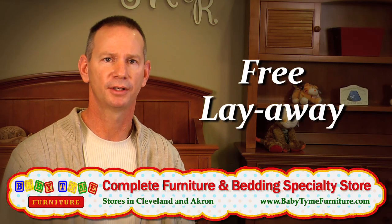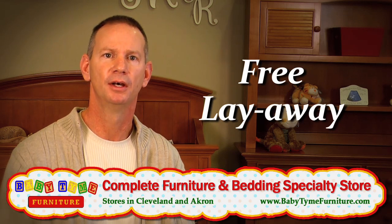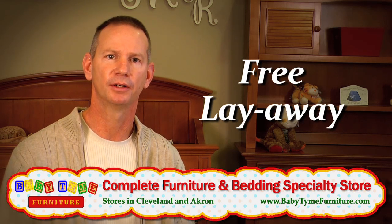We offer free layaway to all of our customers for any length of time they need. We don't limit you to just one, two, or three months — we let you put it in layaway and we'll hold it here for as long as you need.